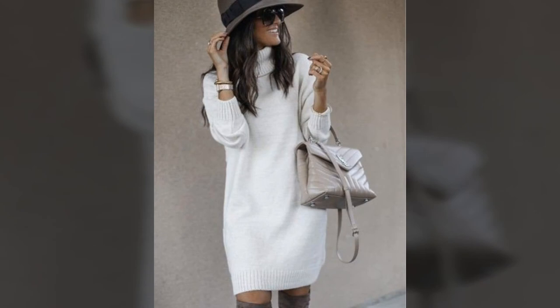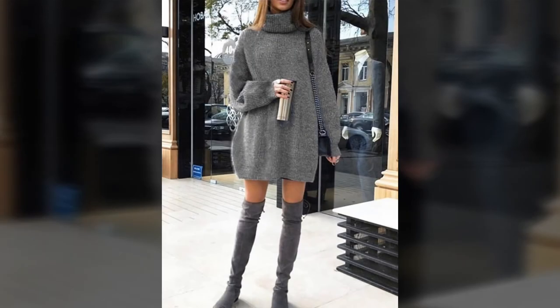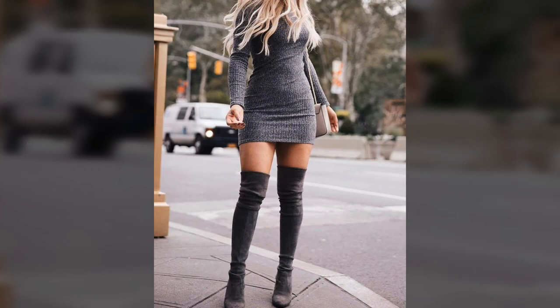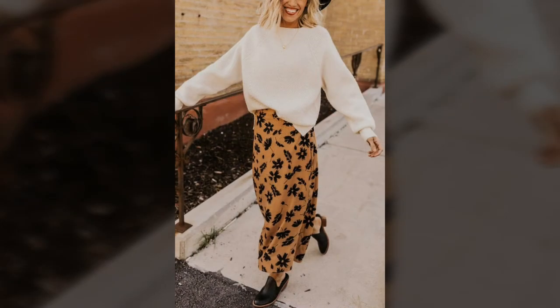Pair with sneakers or casual flats — we love a sweater dress outfit for its ease and simplicity. Slip it on, add your choice of shoes or boots, and you are out the door in record time. It's the ultimate winter one-and-done piece. There's no shortage of super cute styles in our channel videos.